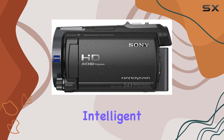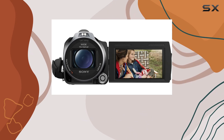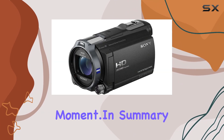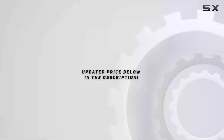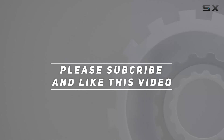With Intelligent Auto offering 120 different scene combinations and features like golf shot and a built-in flash, this Handycam is a versatile companion for capturing every moment. In summary, check out the video description for updated pricing, and thank you for watching.